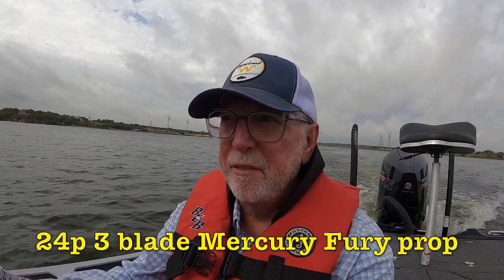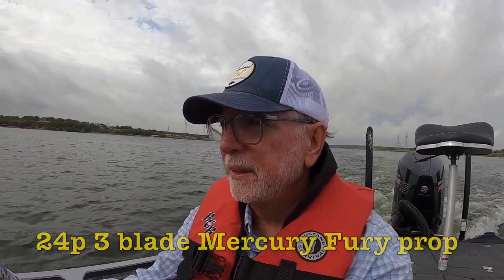We've got the 24-pitch three-blade Fury. Let's see what we get.